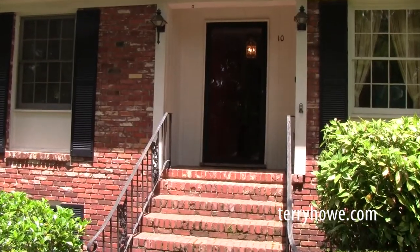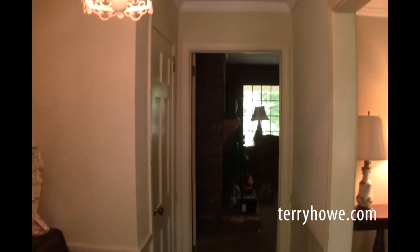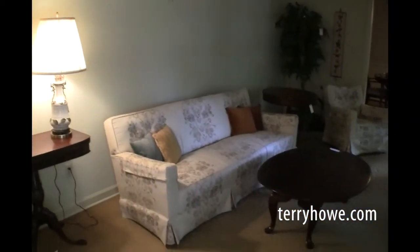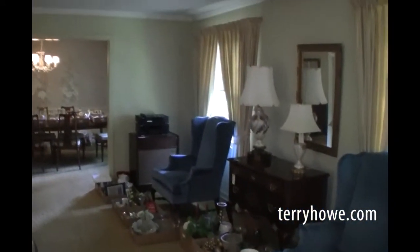We're going to step right inside the front door. We've just stepped inside into the foyer here. You'll see quite a bit of furniture and other items that are also available — those are going to be sold in an online auction that's currently in progress. You can get more information about that on our website at terryhow.com.